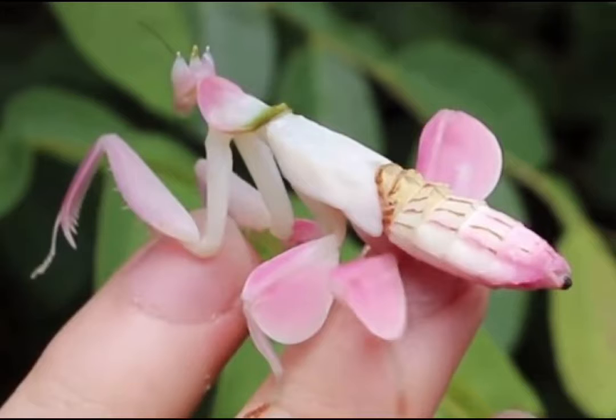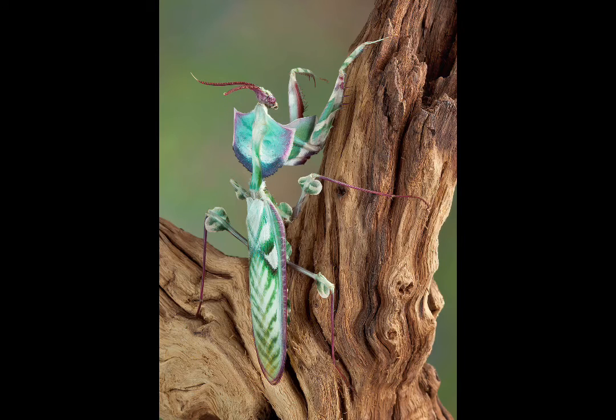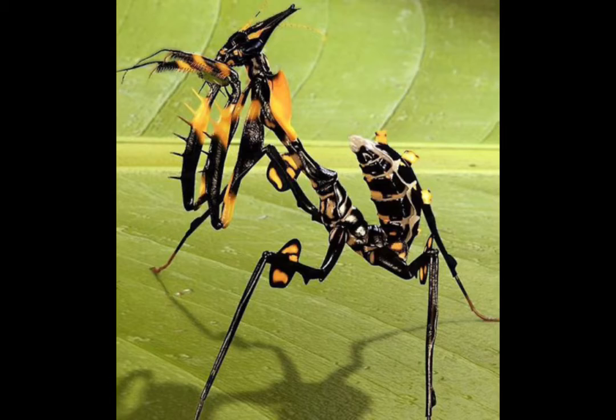Like you, they can hear. But unlike you, they only have one ear and it's not on their head. A praying mantis ear is in the middle of its thorax, which is like having an ear in the middle of your chest. They have great hearing though, and can hear things that you can't, which helps them escape enemies that want to eat them, like bats.